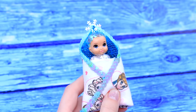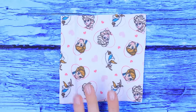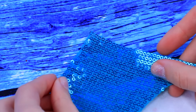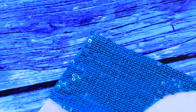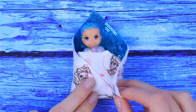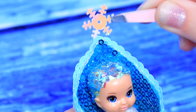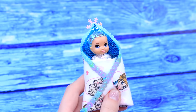Let's make a swaddle for Wendy. Take fabric with Frozen characters. Glue a rectangular piece out of sequined fabric. Put the baby in and wrap up the swaddle. Decorate it with a string of sequins. There is a snowflake behind Wendy — it's a sparkly crown.